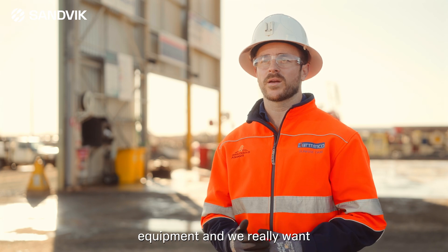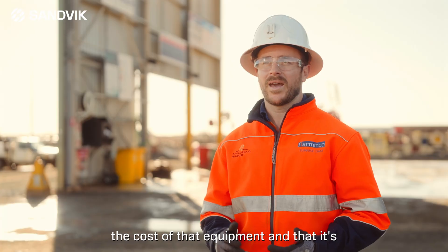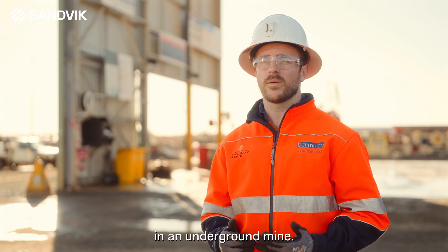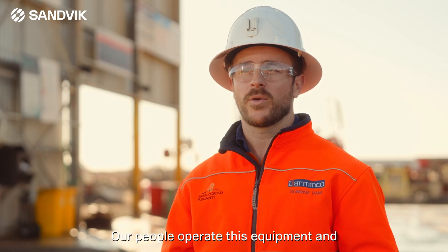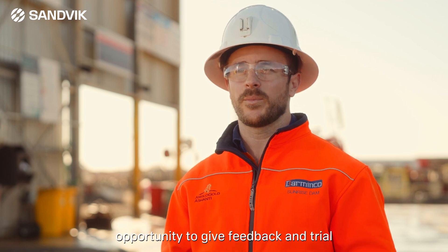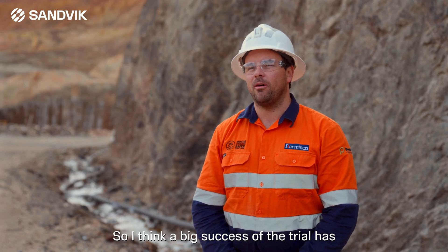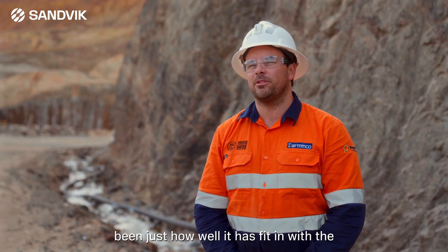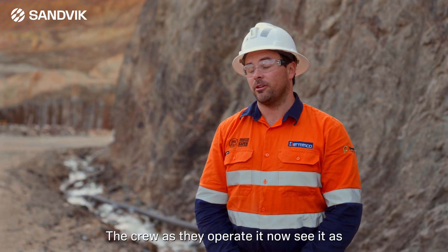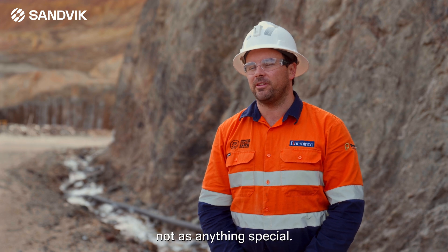A business is made up of people and equipment, and we really want to make sure that we understand the cost of that equipment and that it's fit for purpose in an underground mine. Our people operate this equipment and it's really important that they have the opportunity to give feedback and trial new equipment. A big success of the trial has been just how well it has fit in with the rest of the fleet — the crew now see it as a truck in the fleet, not as anything special.